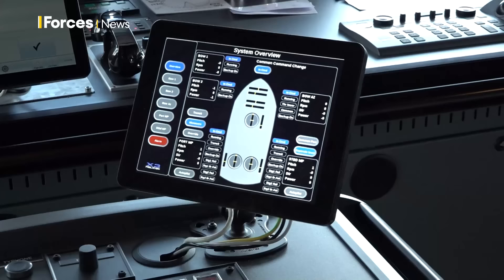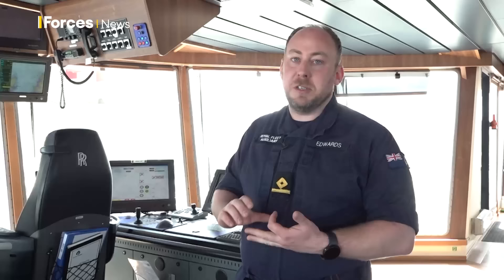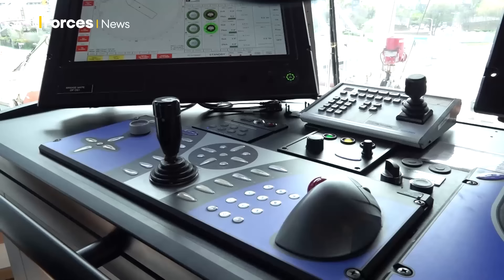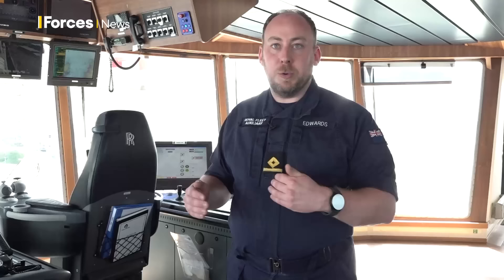Dynamic positioning is a system where we take up to three GPS inputs from various GNSS satellites. They feed in with wind sensors, vertical height sensors, and two solid-state gyro compasses, helping build up a picture of what the sea and the ship are doing. It allows the computer to build a capability footprint, predict what the sea and tides are going to do, and then the ship's thrusters act in the coordinates to maintain that position.